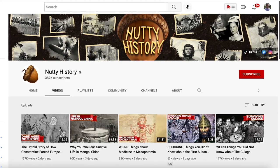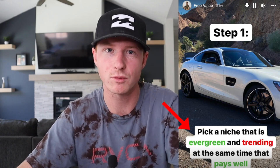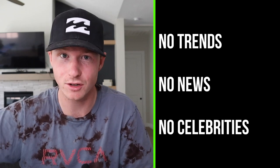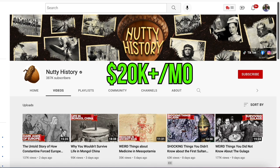This is the first step of this process: choose some type of profitable niche. What he always says is to choose a niche that's going to be educational and evergreen — something that's going to be around forever. Don't do trends, stay away from new stuff, stay away from celebrity type content because celebrities aren't always around forever. On YouTube there are literally tons of niches. This is one example of his channel that I know makes over $20,000 per month — I won't say the exact number, but it makes somewhere around there.